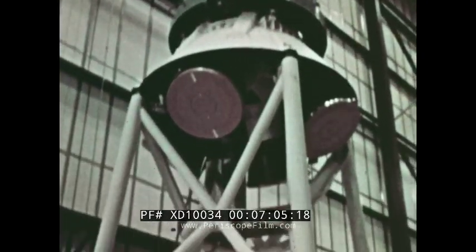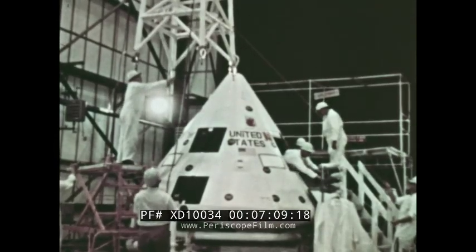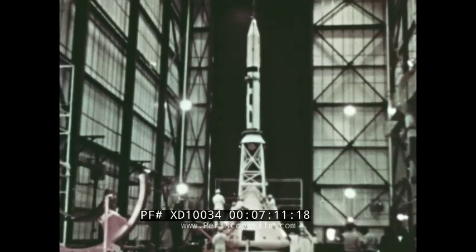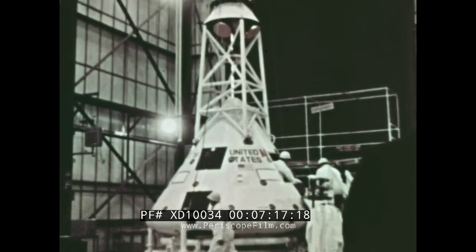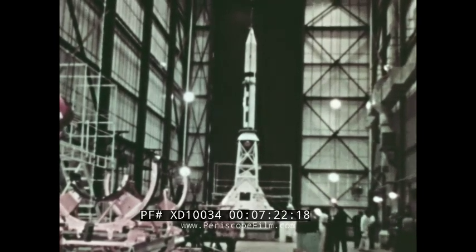The launch escape system was also checked. And the two components were then weighed and balanced in mated condition to determine the critical center of gravity of the assembly. From the resulting readings, the thrust angle of the launch escape motor was established to compensate for slight displacement of the command module's center of gravity.